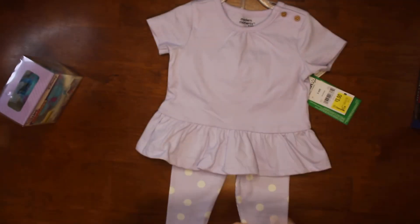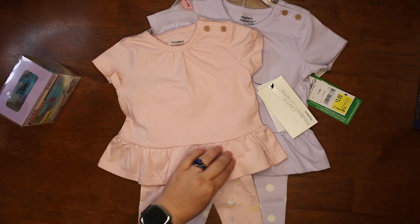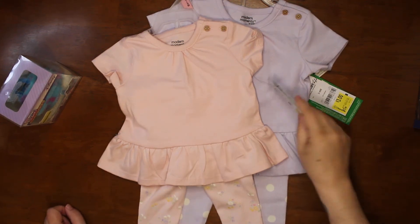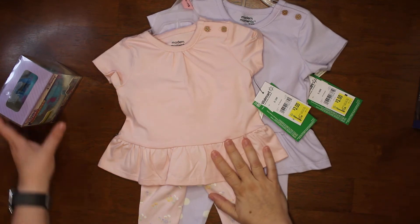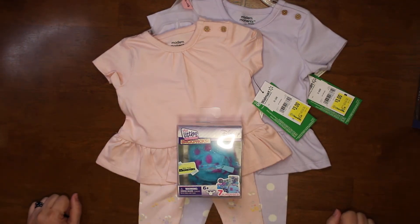And these were three dollars a piece, which isn't bad for the Modern Moments if you're buying them for yourself and not buying them to resell or anything. Because they're usually like twelve dollars — twelve ninety-eight. So these are really nice to get. And that is all that we got in this Walmart haul.